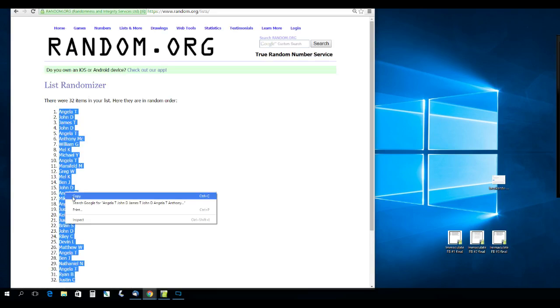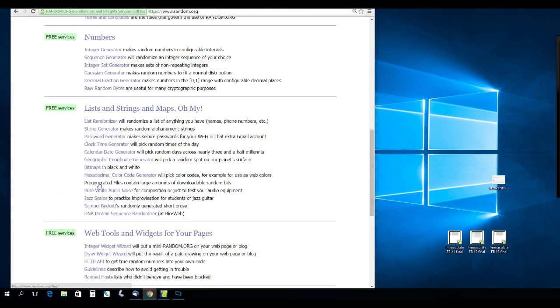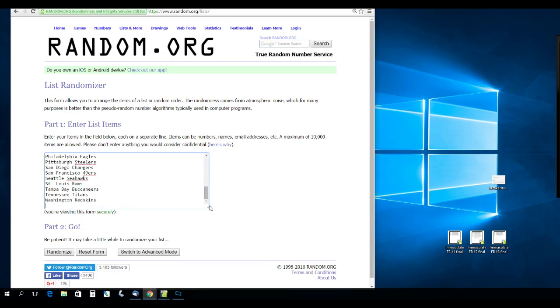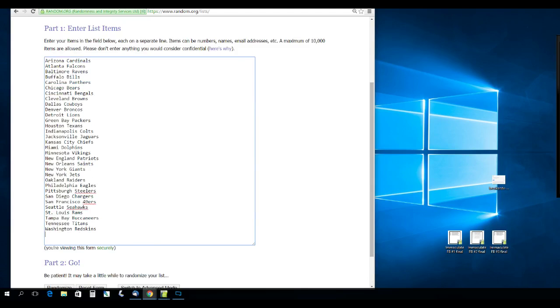That's our new order right there, randomized five times. From Arizona to Washington, randomized five times.